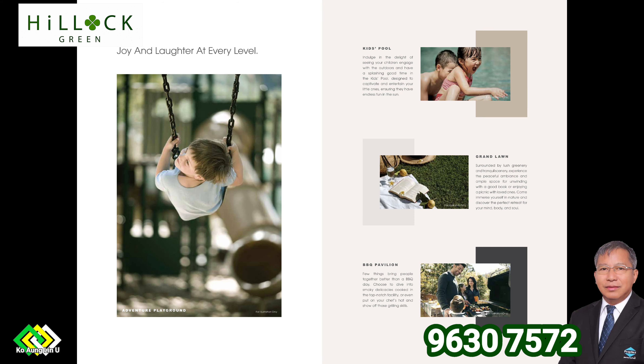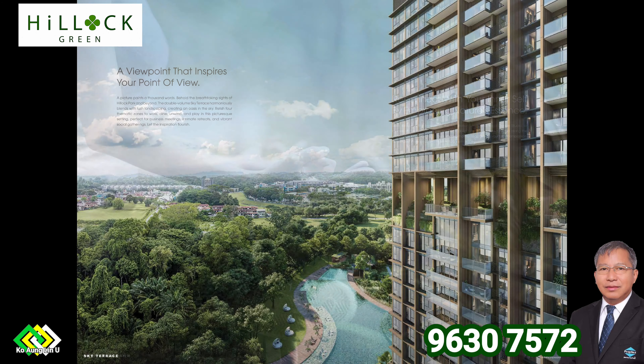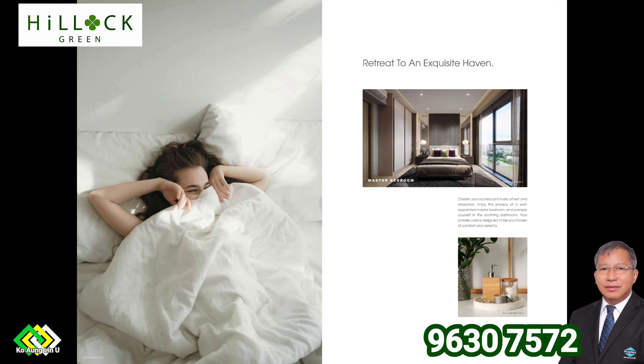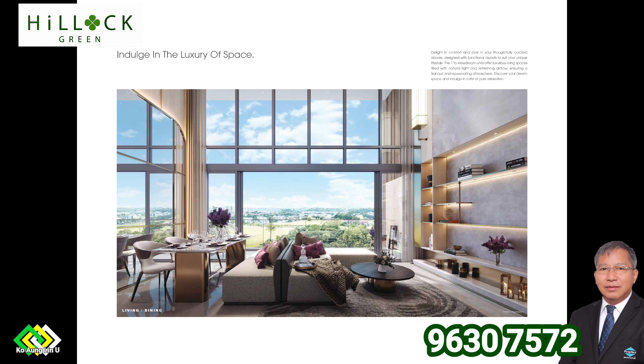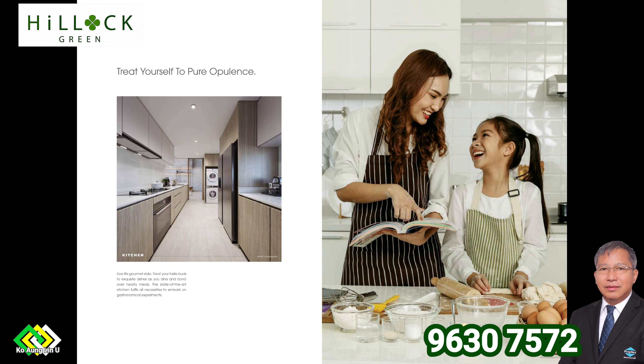Facilities include: coffee lounge, sun deck, sky lounge, 50-meter infinity pool, adventure playground, kids adventure play, indoor gymnasium, yoga dance studio, social lounge, spa, residents lounge, reading lounge, botanical garden, serenity alcove, Kidtopia play, kids play panel, play deck, kids funland, kitty playland, family haven, sky dining lounge, sky living lounge.